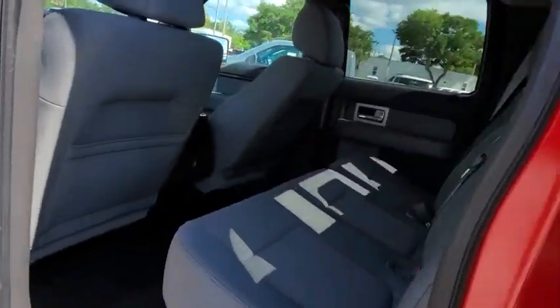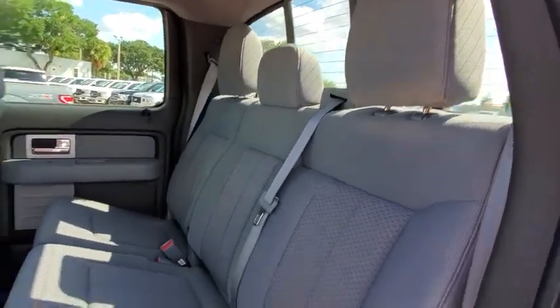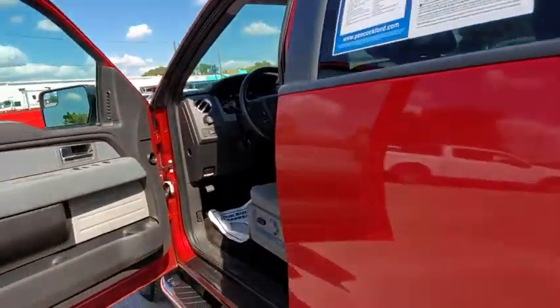Remote keyless entry. Overhead console. Tilt steering wheel. Driver vanity mirror. Come take a test drive today.